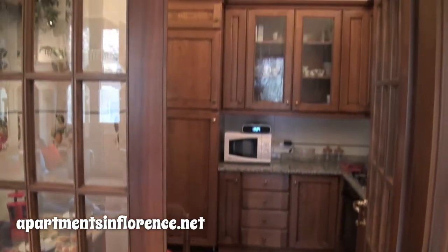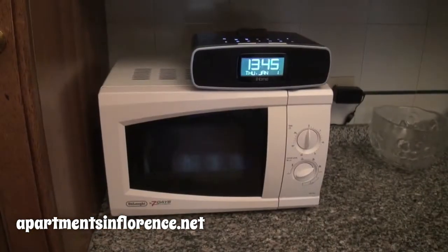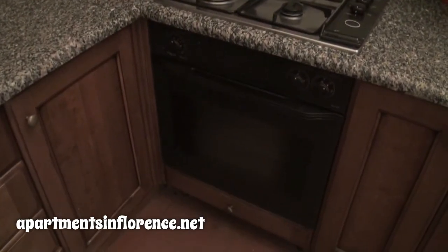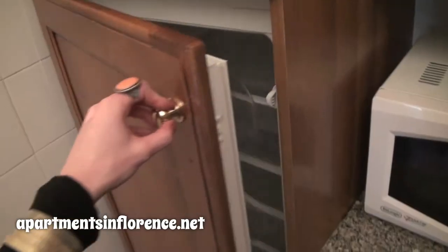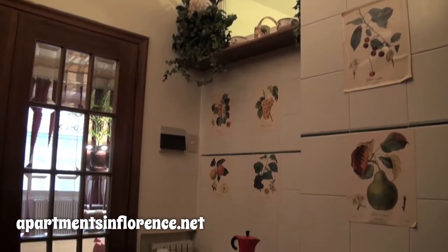Through two glass doors off the living room, we arrive in the full kitchen. It's equipped with microwave, boiler, four-burner stove, oven, stainless steel double sink, washing machine, refrigerator, freezer, and dining nook.